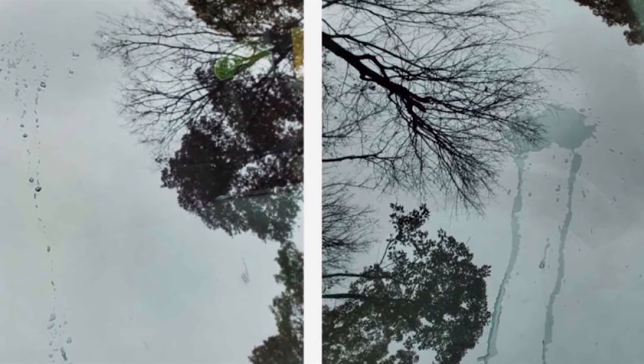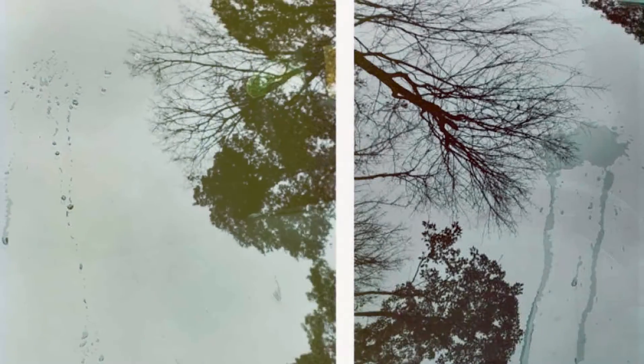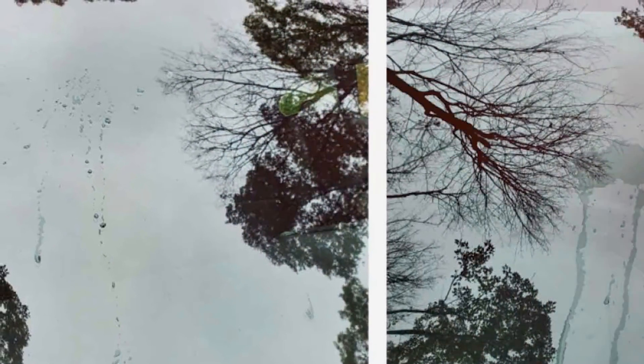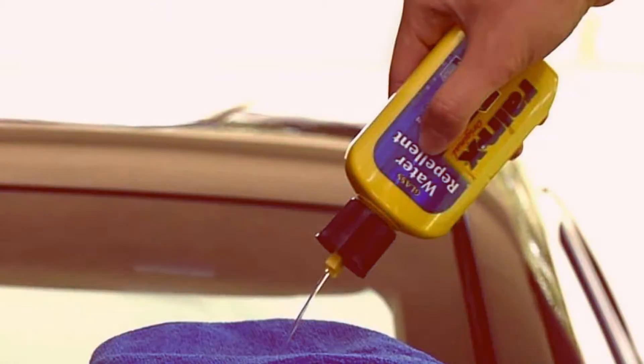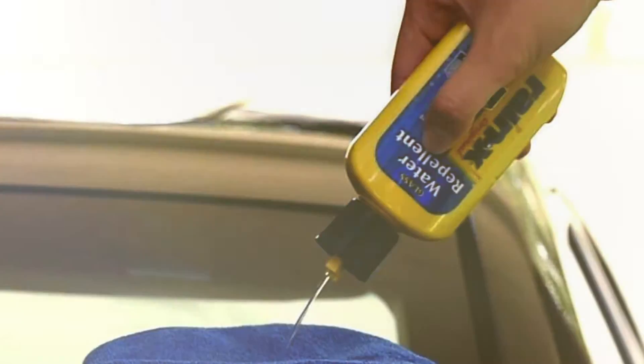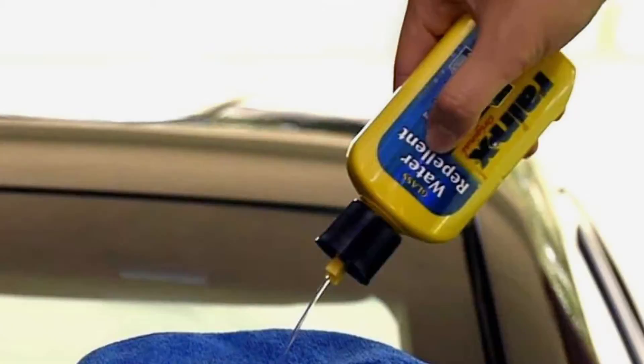Rain-X Windshield Water Repellent is suitable for various types of glass surfaces, making it a versatile addition to your car care routine. With a competitive price point, this product offers excellent value, providing a cost-effective solution for improved driving visibility.